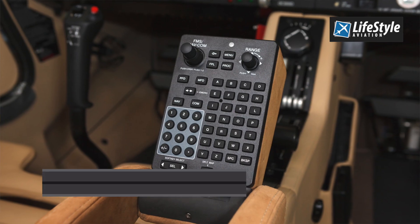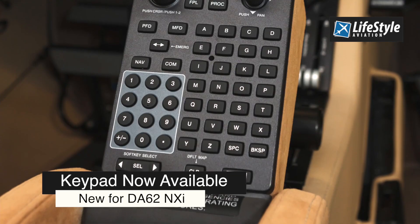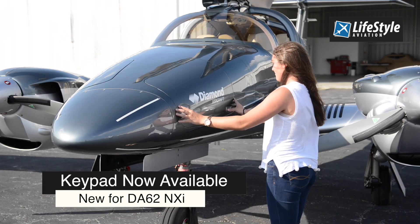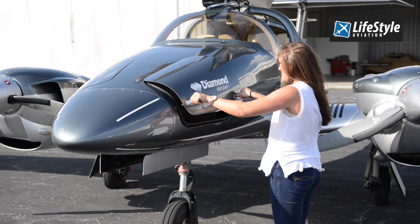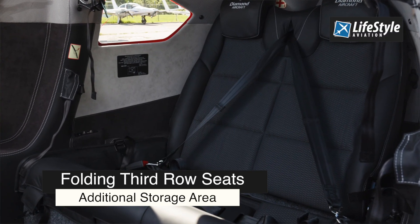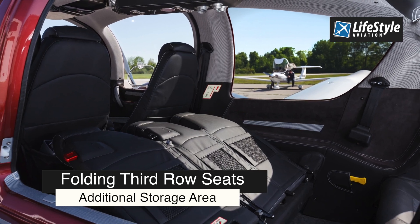The newly available keypad on the NXI panel is a first for Diamond. It provides the ability to effortlessly enter information, data, waypoints, and so forth. In the nose you have dual access from left and right baggage areas. In the rear and aft you have a folding third row seat that you can also remove, which will give a massive cargo area.